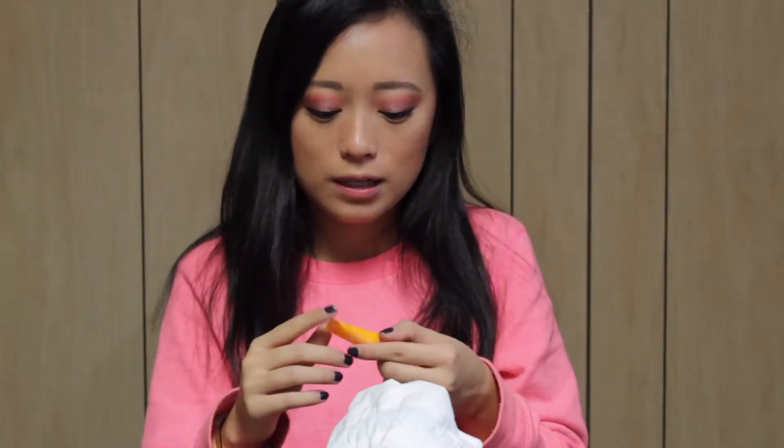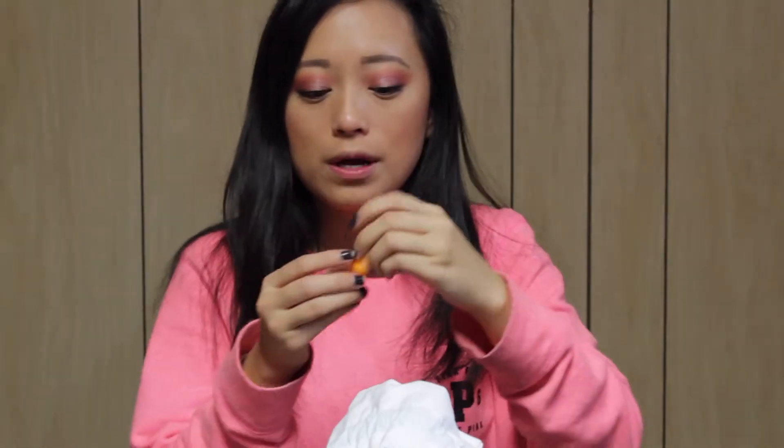The next thing I have is the Clinique Pep-Start Eye Cream. This would be really nice to bring on a trip. As I can see through the light, it's literally half full. That's the problem sometimes with subscription boxes — you don't get the full amount of product, which is kind of sad. But I definitely will bring this on a trip so I don't have to bring my big one, and granted, eye creams usually aren't that big anyway.